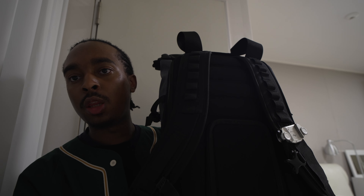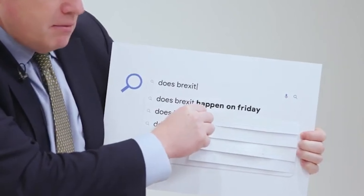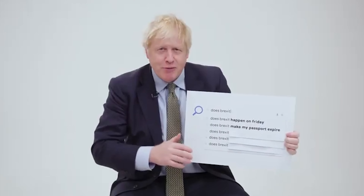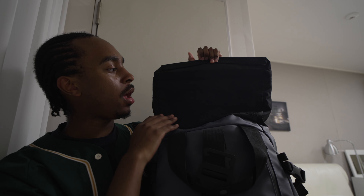The camera bag I use — it's heavy, it's too heavy. It's the original Wandrd Prvke 31-litre backpack in blue. This bag is huge — 31 litres — and it has a roll top which you can use to expand by another five litres, taking it up to 36 litres. So yeah, this can fit a lot of things.